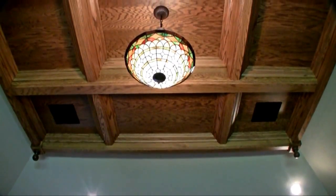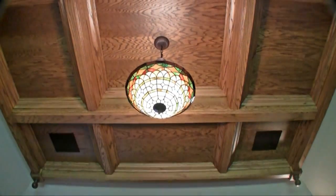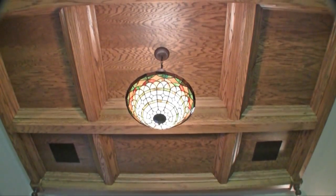This is just one of the various ceiling details that you will find throughout the house. This is part of the ceiling in the bonus room on the second floor.